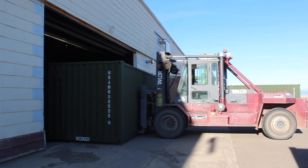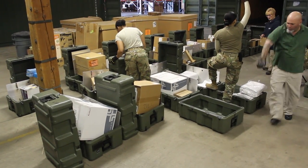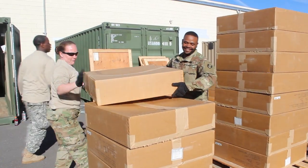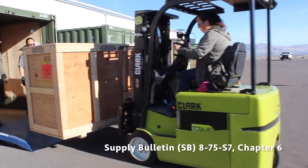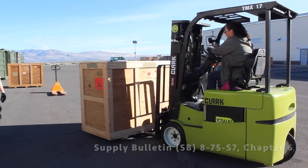The Office of the Surgeon General is the approval and release authority for the MMRP. For more information about MMRP, including request information, read Supply Bulletin 8-75-S7, Chapter 6, available on AKO.